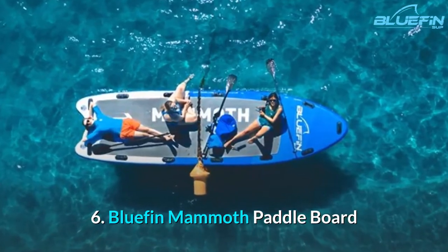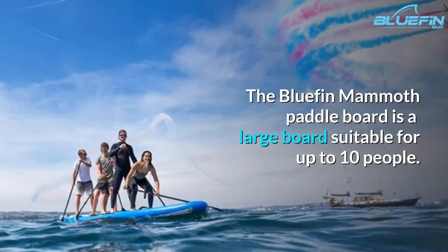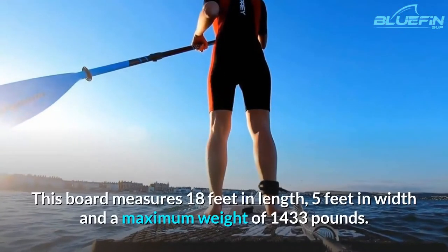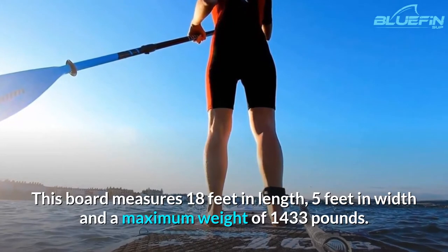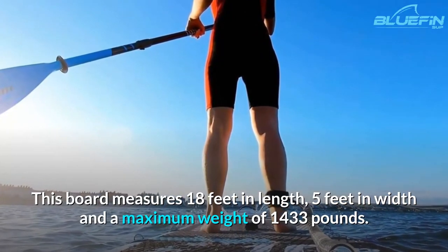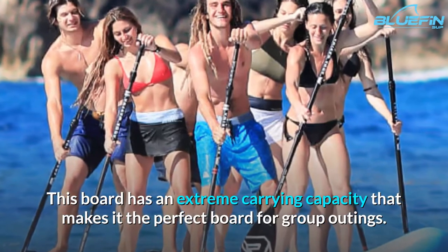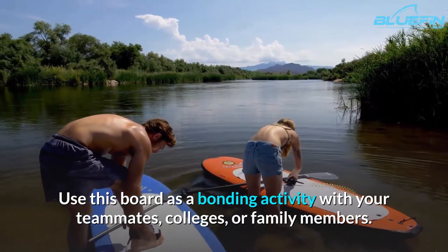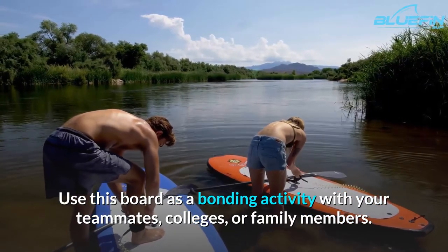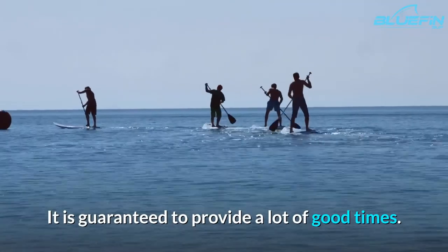6. Bluefin Mammoth Paddle Board. The Bluefin Mammoth Paddle Board is a large board suitable for up to 10 people. This board measures 18 feet in length, 5 feet in width, and has a maximum weight capacity of 1,433 pounds. Its extreme carrying capacity makes it the perfect board for group outings. Use this board as a bonding activity with your teammates, colleagues, or family members. It is guaranteed to provide a lot of good times.